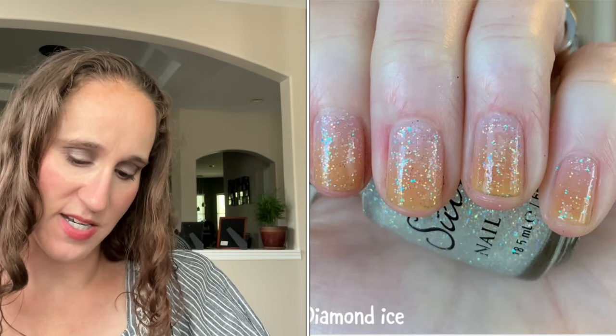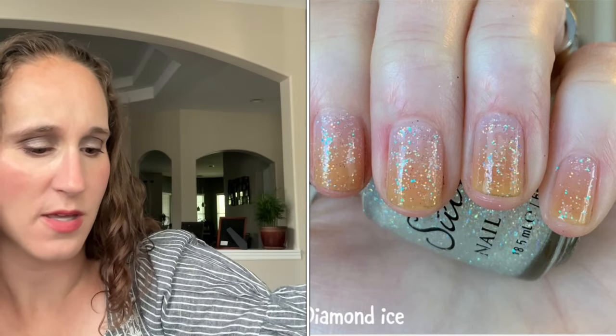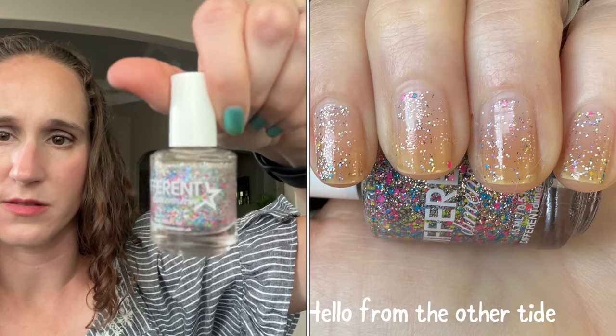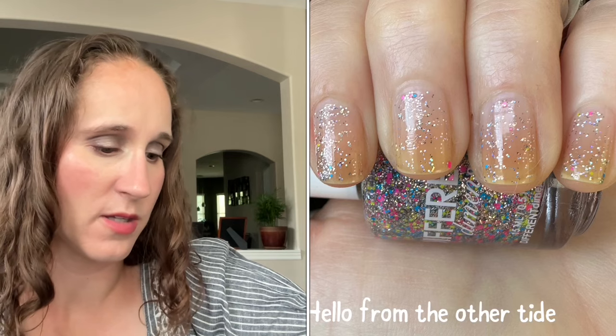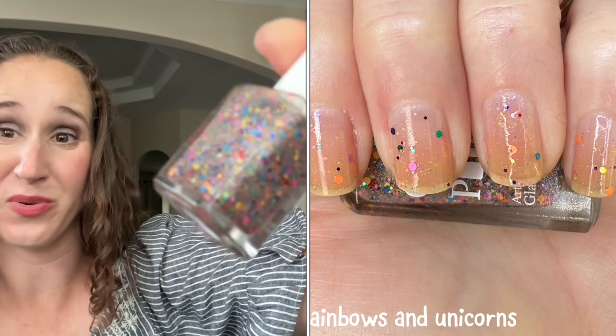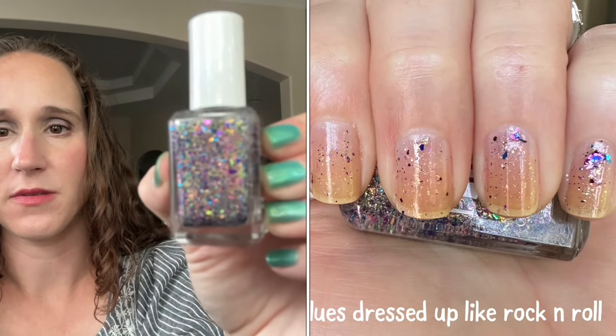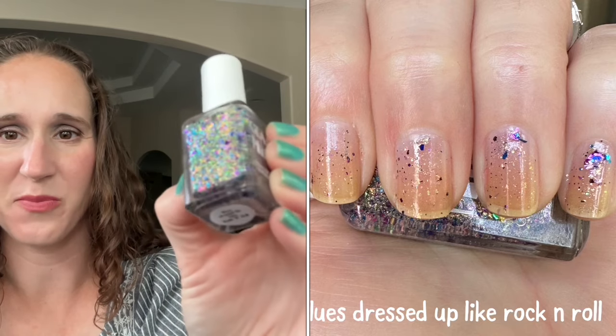Then we have Savina's Diamond Ice. Next are two Glam polishes — this one is Rainbows and Unicorns, I love this one, it's just a really fun mix of rainbow glitters, super cute. And then Blues Dressed Up Like Rock and Roll — super pretty. I love Glam Polish toppers; their flakies and glitter toppers are really intriguing to me at the moment.